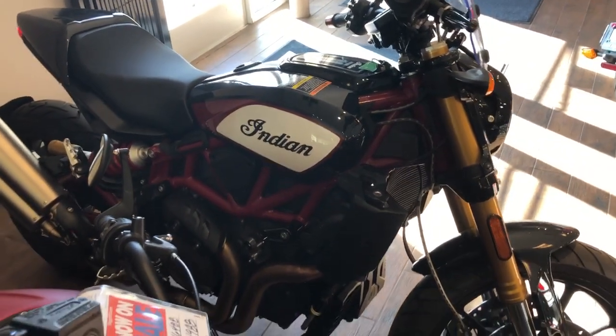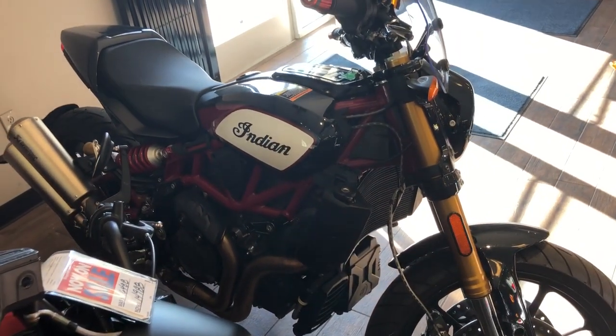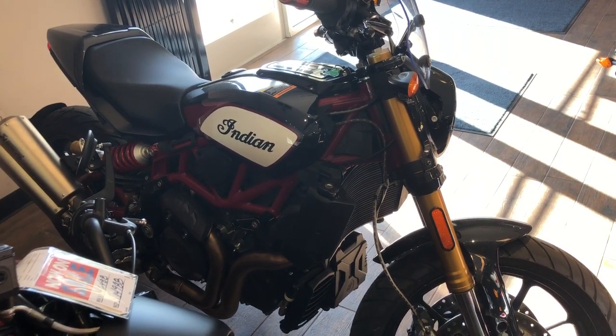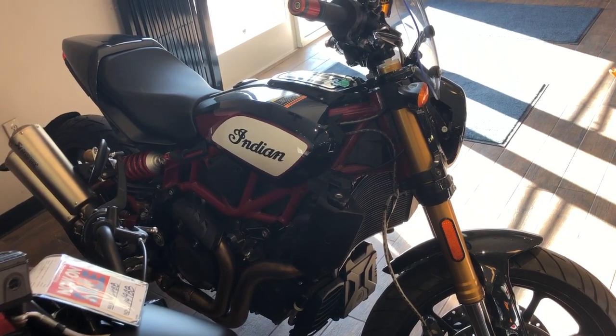This bike is super clean and it also has a lithium lighter battery. Come on down and take this for a test drive. It'll surprise you.